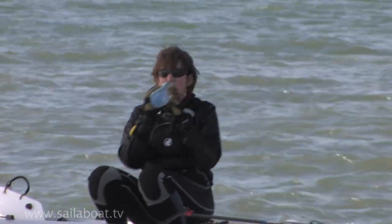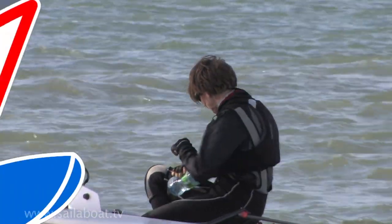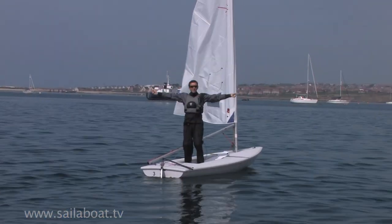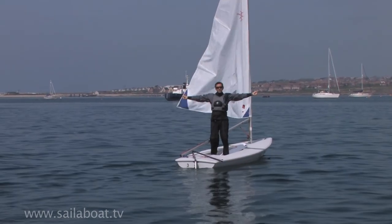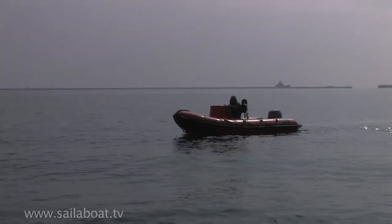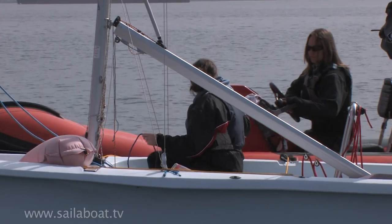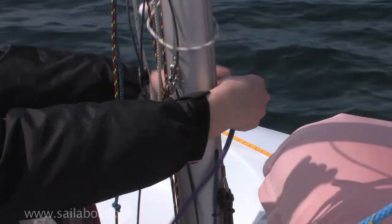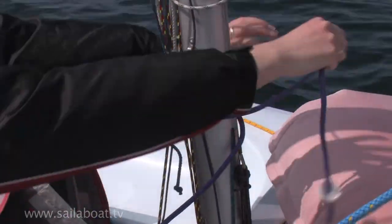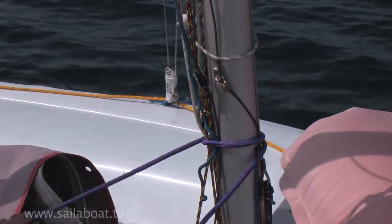You should also take something to drink. If you need to attract the safety boat's attention, make large arm movements like this. If you need to be towed ashore, the safety boat crew will instruct you on what to do. But with the sails lowered, the crew should take the tow rope from the safety boat and wrap it completely around the mast like this and hold it tight.